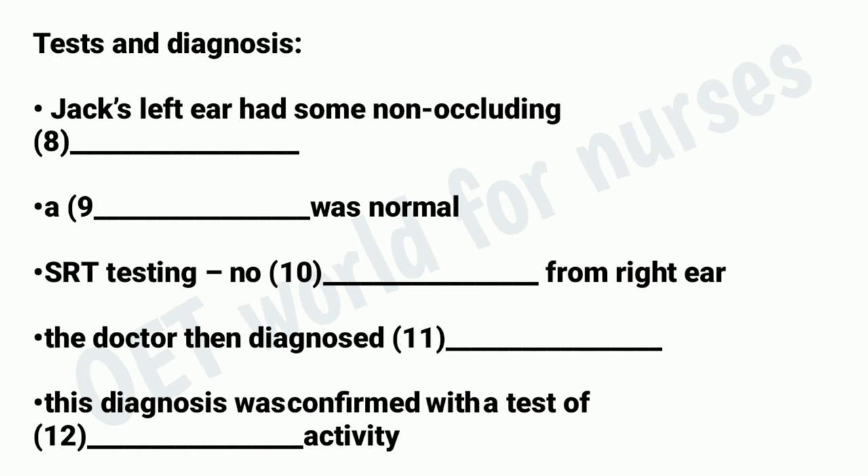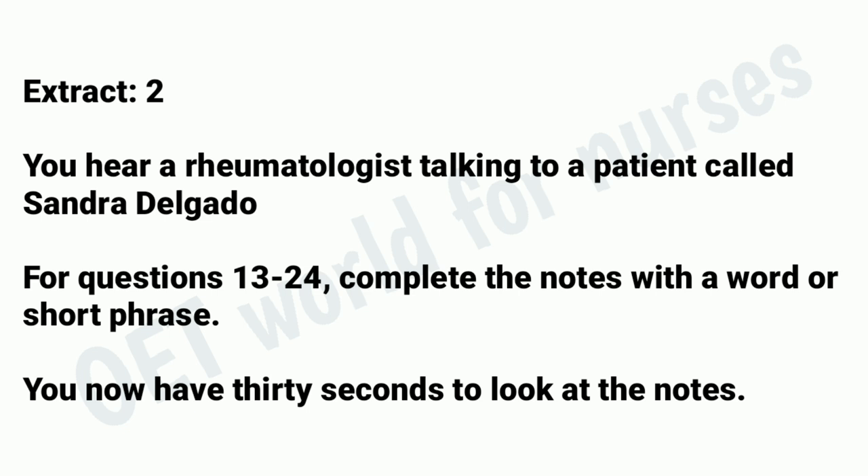Extract 2. You hear a rheumatologist talking to a patient called Sandra Delgado. For questions 13 to 24, complete the notes with a word or short phrase. You now have 30 seconds to look at the notes.